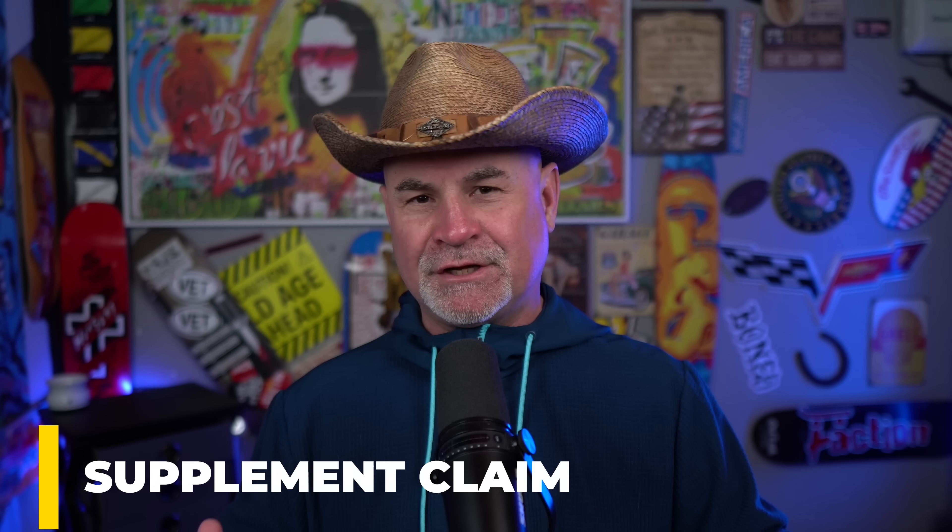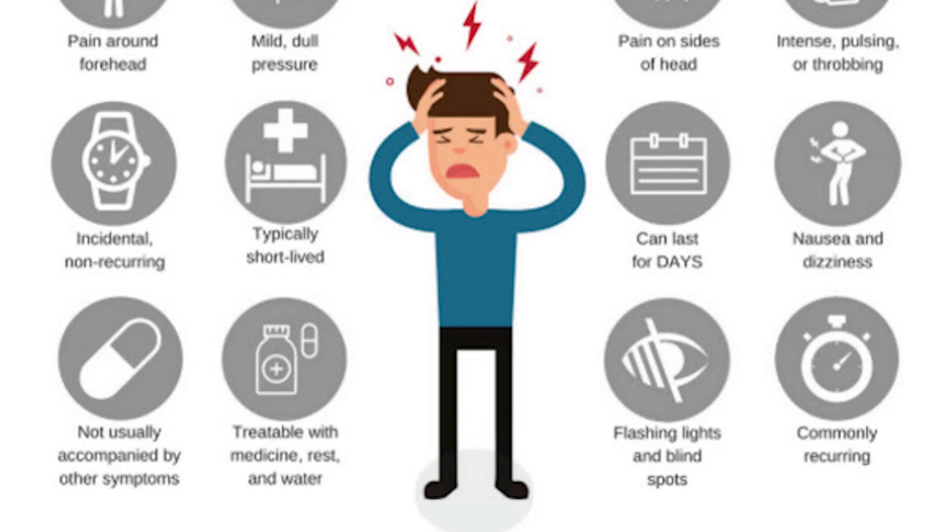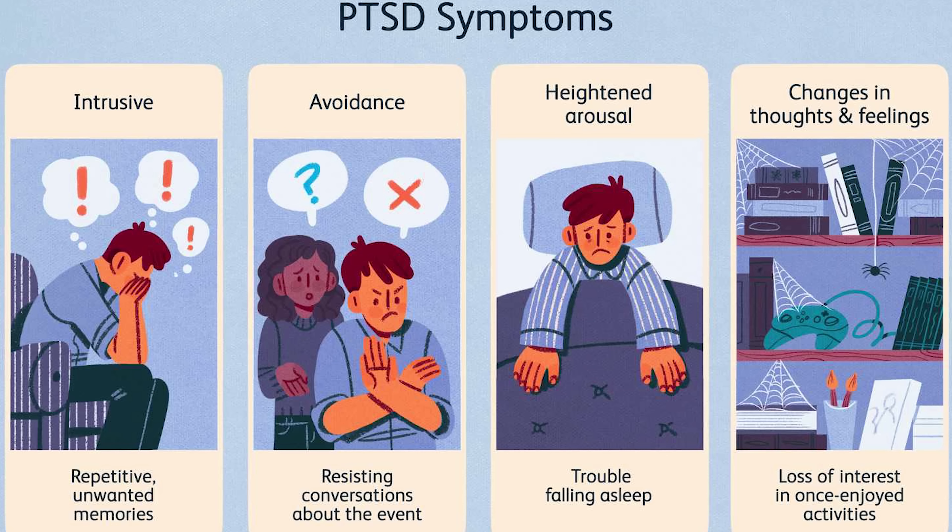Then you're going to file a claim for an increase. You're already rated — you're not challenging this, so you don't need a supplemental claim. This is a new claim for an increase. Submit your independent medical opinions, write a personal statement explaining your migraines, include your migraine log, describe your PTSD symptoms, and basically let the doctor do the talking for you. File the claim — 11 points, you're done. This is how you go from 90% to 100%.